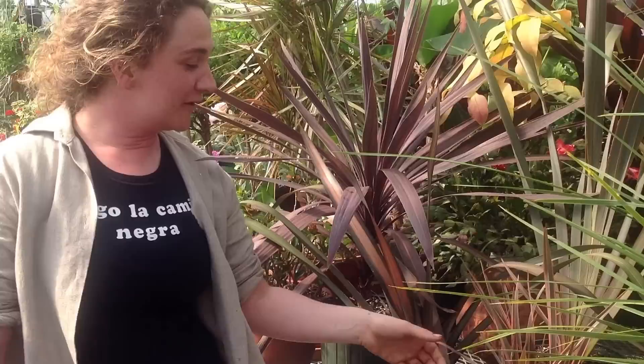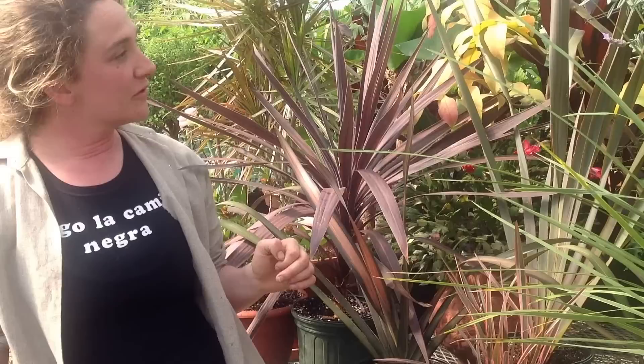Although to be clear, they're completely unrelated to the kind of flax you might be aware of because of its nutritious seeds, which you might sprinkle on your breakfast cereal or add into baked goods.